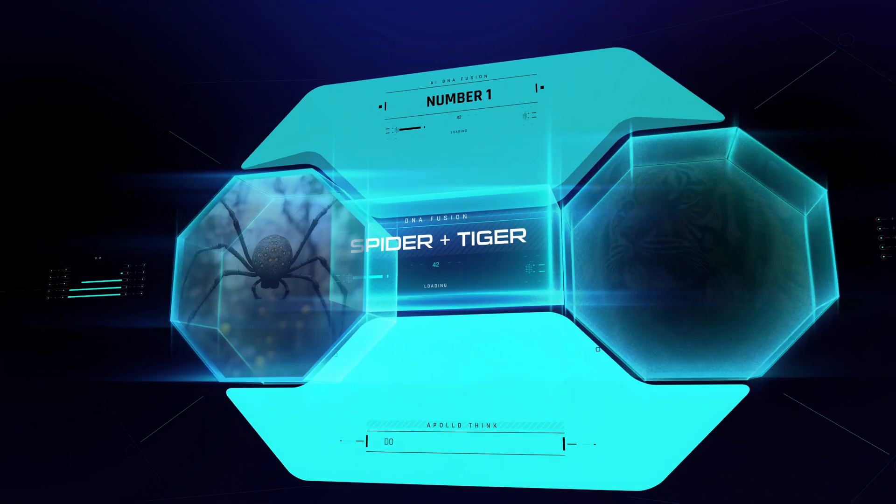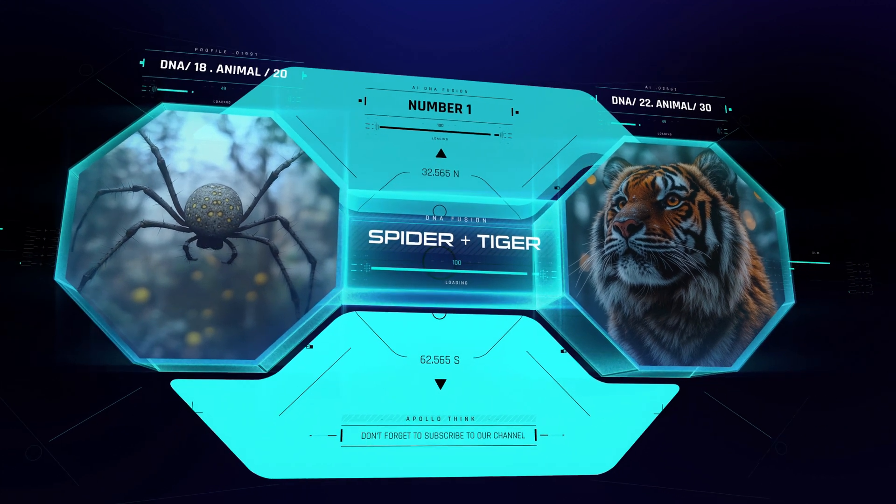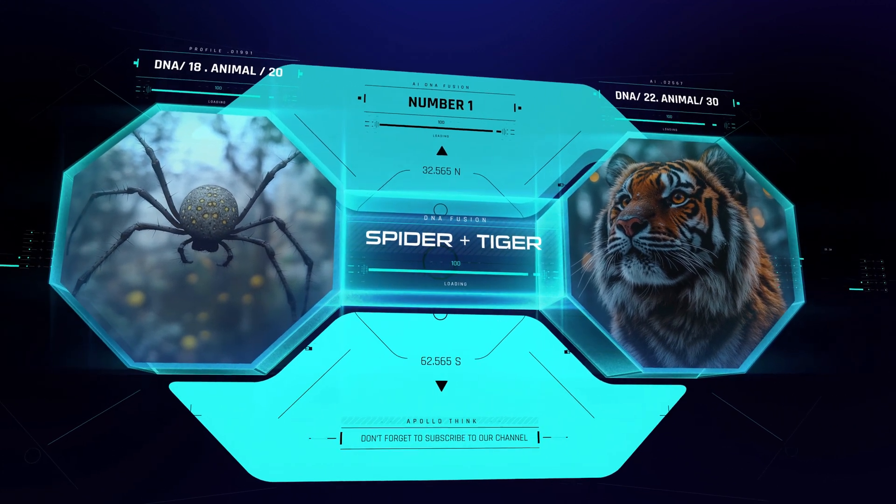Finally, number 1: a spider and a tiger. Fast, fearsome, and agile — it's a predator that can hunt from any angle.